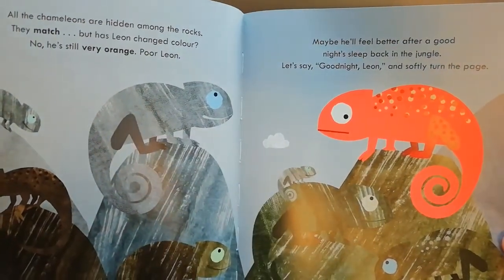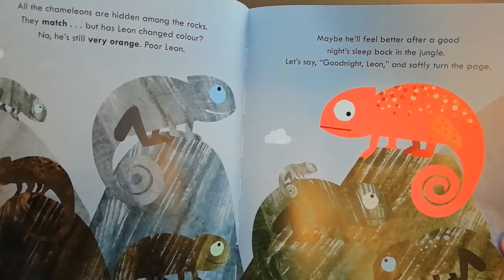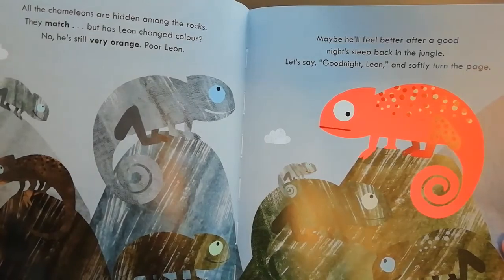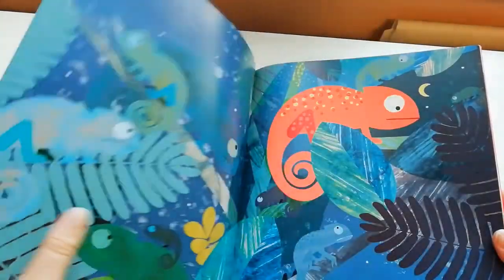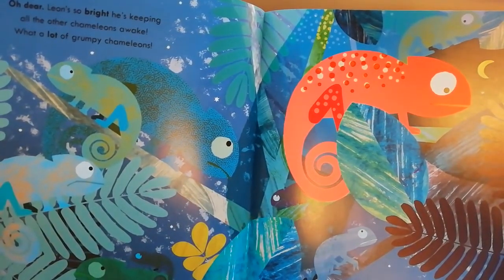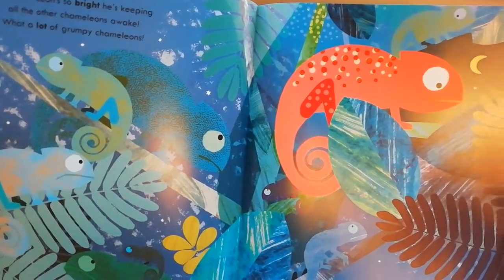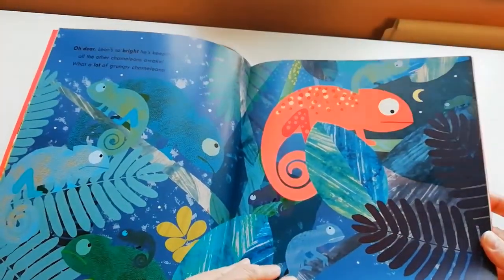Maybe he'll feel better after a good night's sleep, back in the jungle. Let's say good night Leon and softly turn the page. Good night, Leon. Oh dear — Leon's so bright he's keeping all the other chameleons awake! What a lot of grumpy chameleons. And Leon looks very sad.